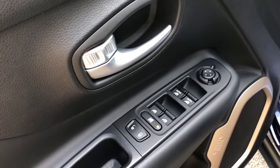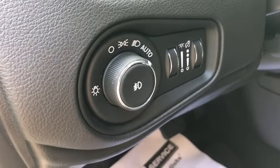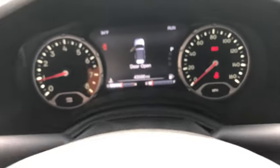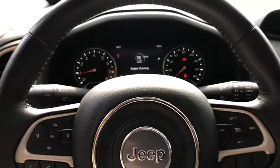This vehicle has less than 45,000 miles. Here are some of this vehicle's great options: backup camera, steering wheel audio controls, remote engine start, traction control, stability control, keyless entry, anti-lock braking system, Bluetooth.